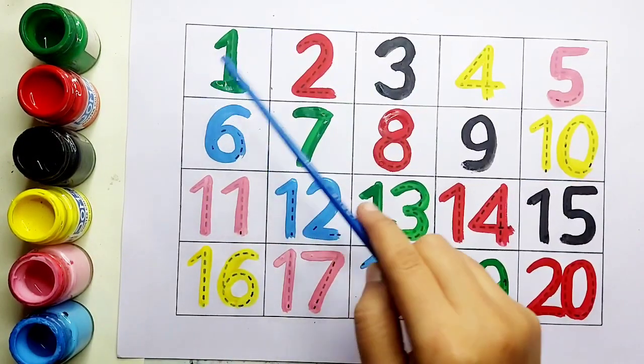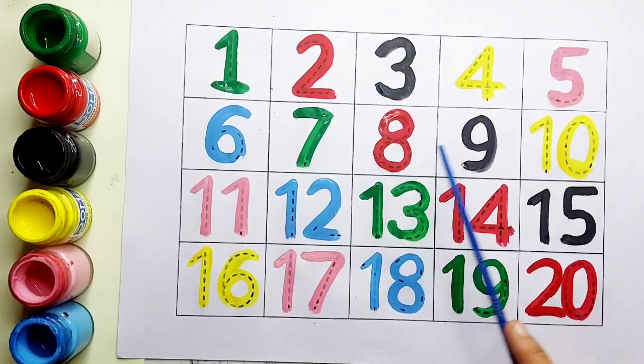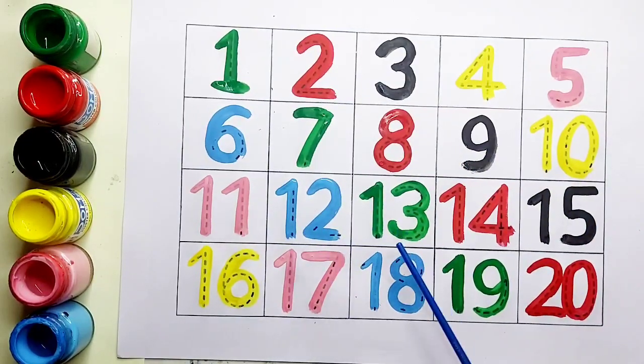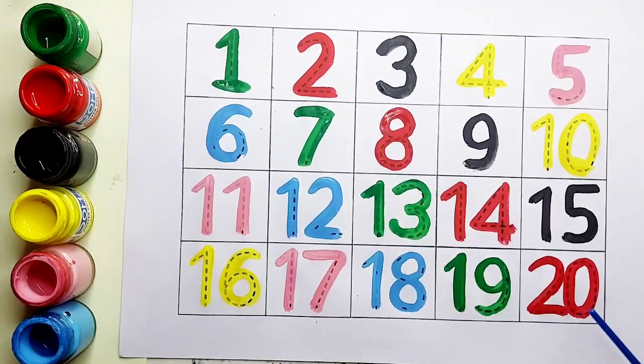One, two, three, four, five, six, seven, eight, nine, ten. Eleven, twelve, thirteen, fourteen, fifteen, sixteen, seventeen, eighteen, nineteen, twenty.